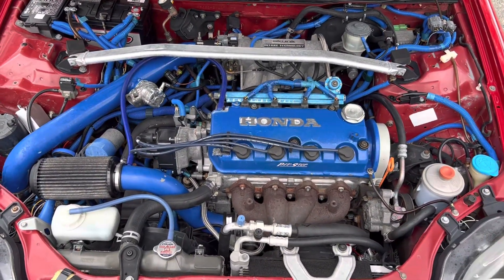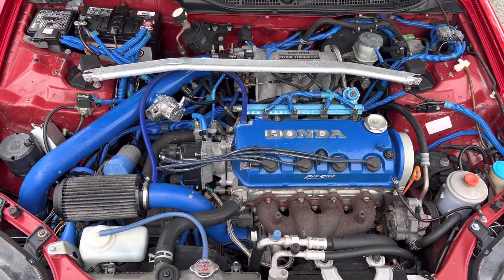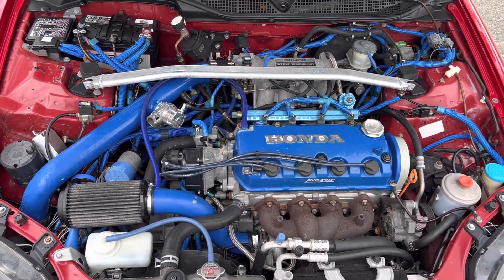Lots of little stuff done to this car — pretty freaking cool guys. Anyway, I'll be asking $6,900 for it. Let me know if you're interested, thanks.